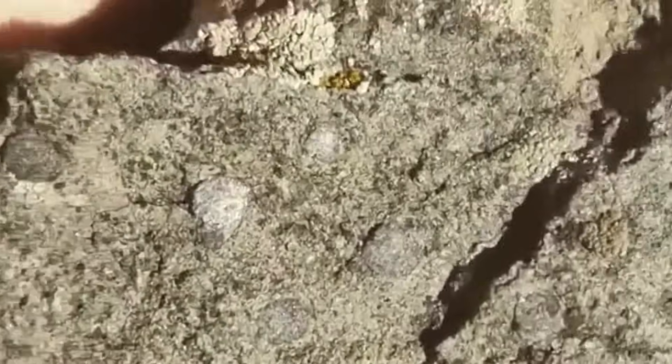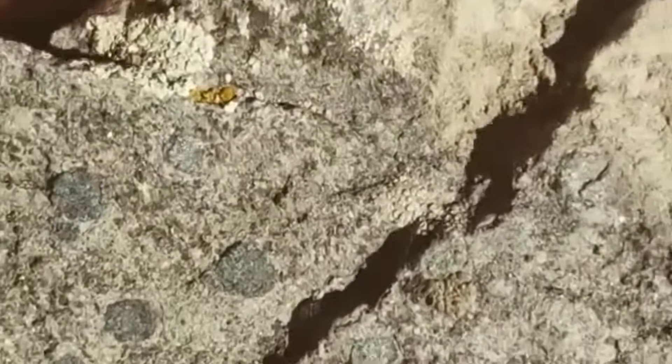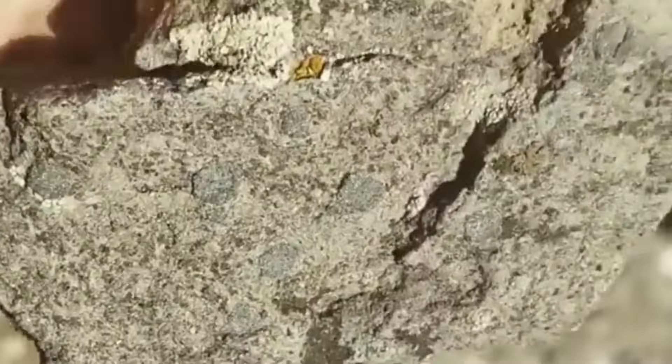And if you're still watching now, here's the question: have you ever picked up a plain-looking rock only to discover something unusual inside?